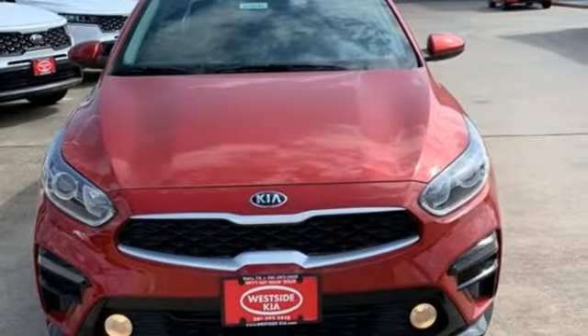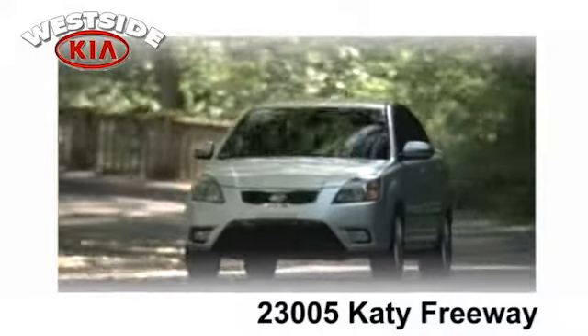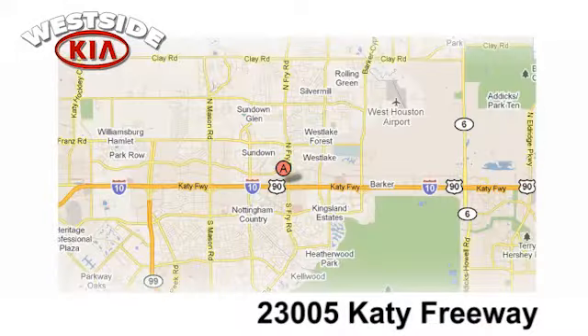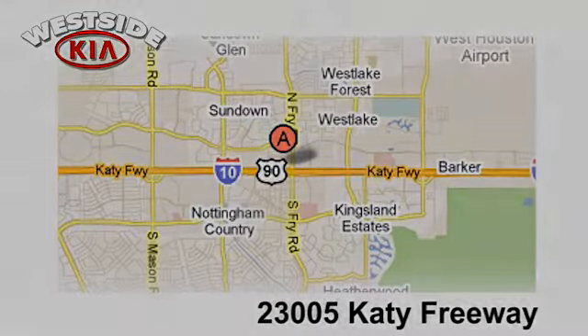Reliability, quality, Kia. Hurry in today and see it for yourself. Once you buy from Westside Kia, you'll never go anywhere else. Conveniently located at 23005 Katy Freeway in Katy, Texas.